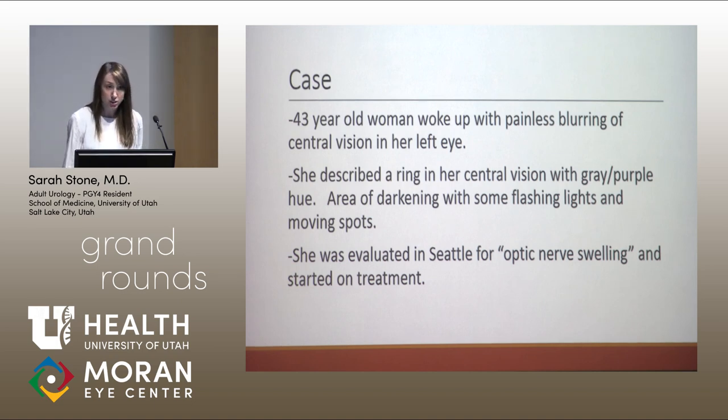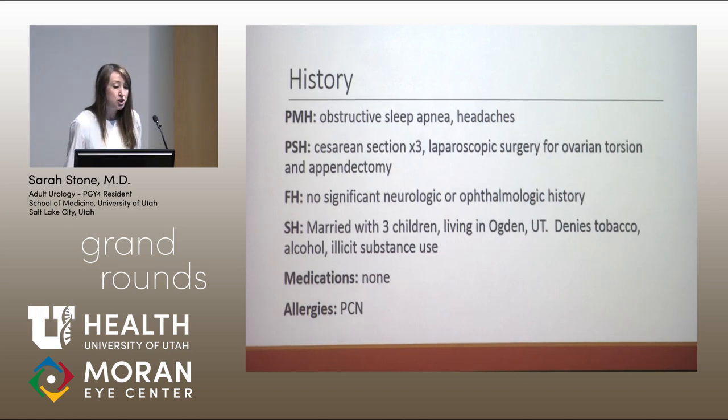She initially reported that she was on a business trip in Seattle when she awoke with blurring of her central vision. She thought it was related to her contact lenses, so she removed them and watched things for about a day, but her symptoms were persistent. She then described a ring in her central vision with a grayish or purple hue, flashing lights, and a sensation of movement. She was evaluated by a local optometrist in Seattle and was told she had optic nerve swelling and was started on treatment. She carries a diagnosis of obstructive sleep apnea and headaches with rare migraines, and had three cesarean sections and laparoscopic surgery for ovarian torsion.